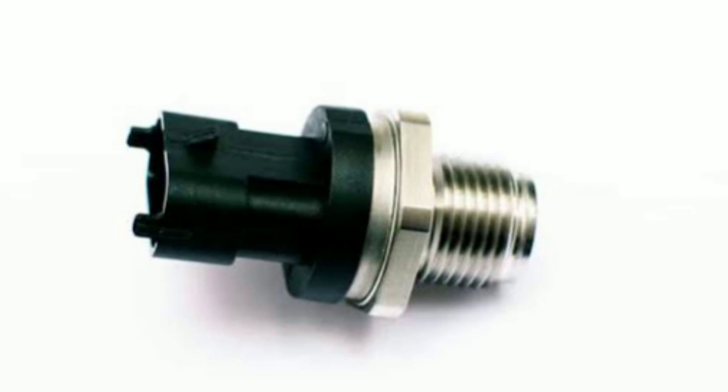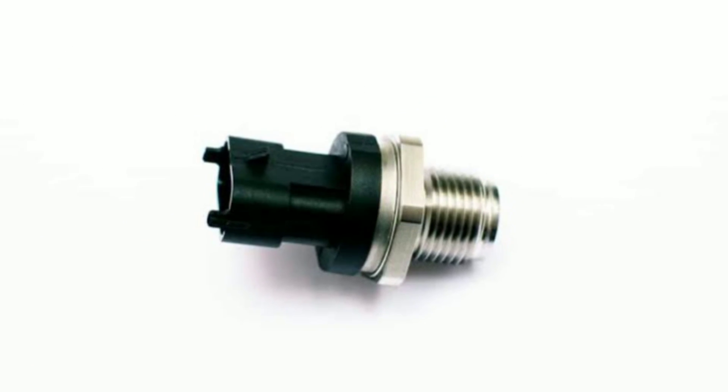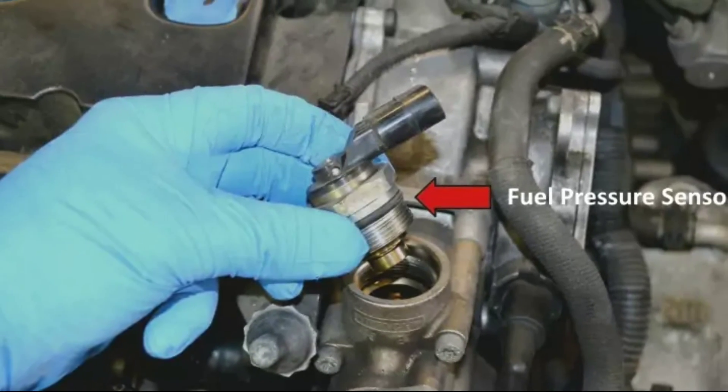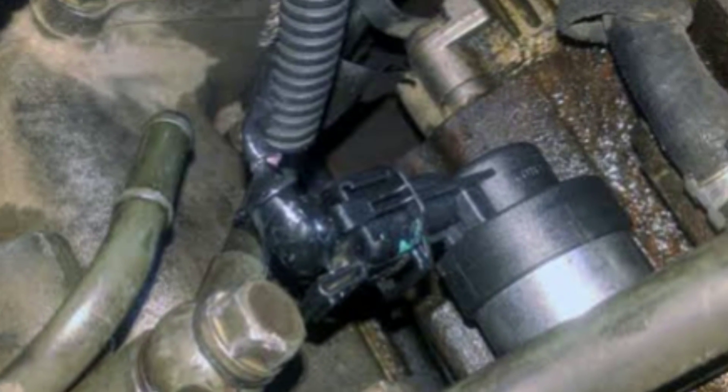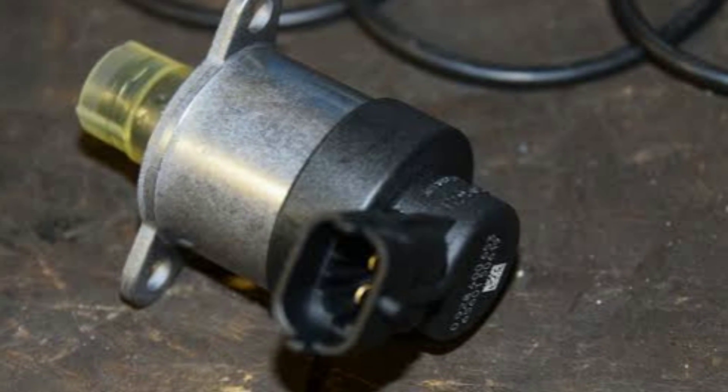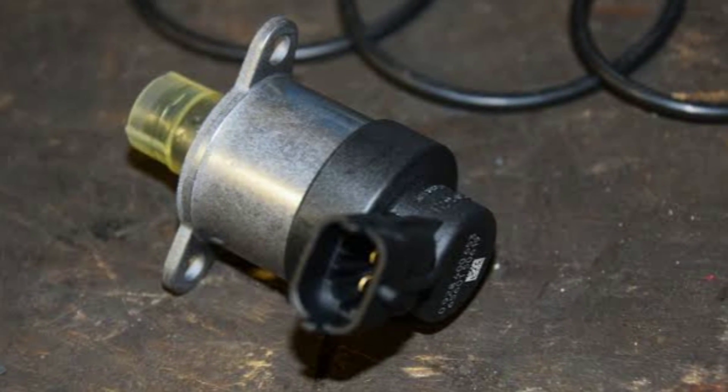So, what should you do if you suspect that your fuel pressure sensor is malfunctioning? Well, the good news is that replacing a faulty fuel pressure sensor is usually a straightforward process. Most sensors are relatively easy to access and replace, but it's essential to follow a few steps.